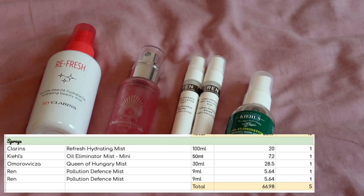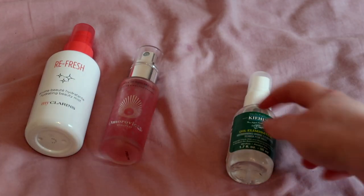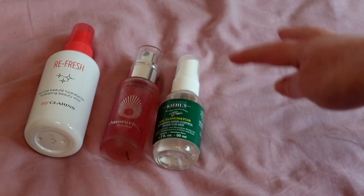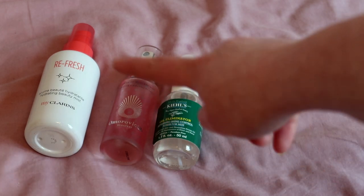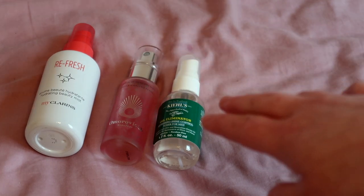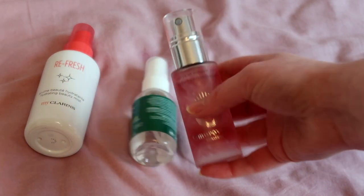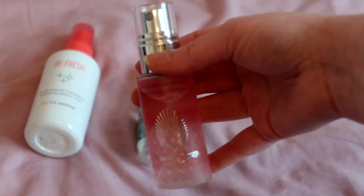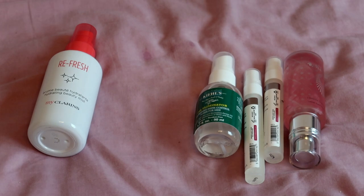I have five facial sprays worth $66.98. I'd like to use up the two Wren ones this year, and also the oil control mist — though it's really only good in summer. Between the two hydrating mists, I'd like to finish the smaller Omorovicza 50ml one to reduce my stash, and keep the four of those in rotation while putting the larger Caudalie 100ml one into storage.